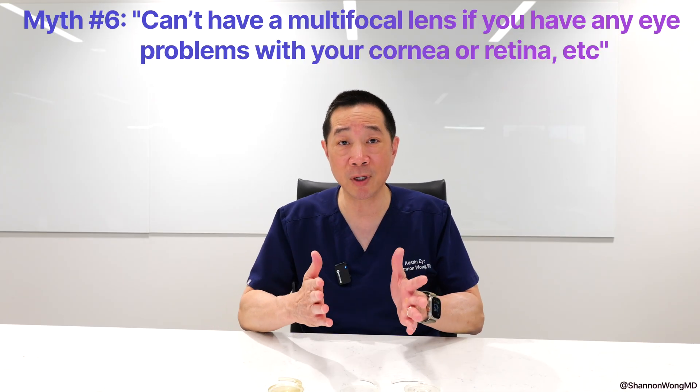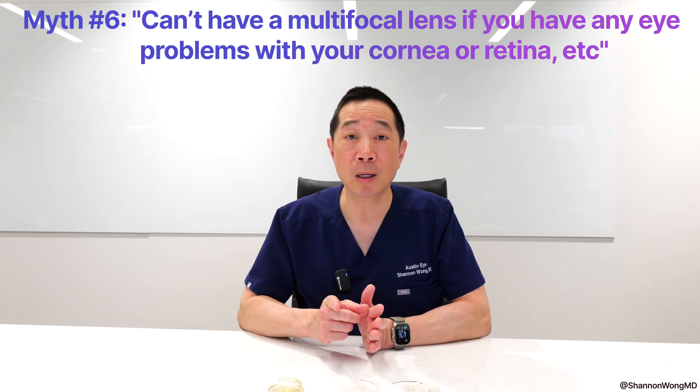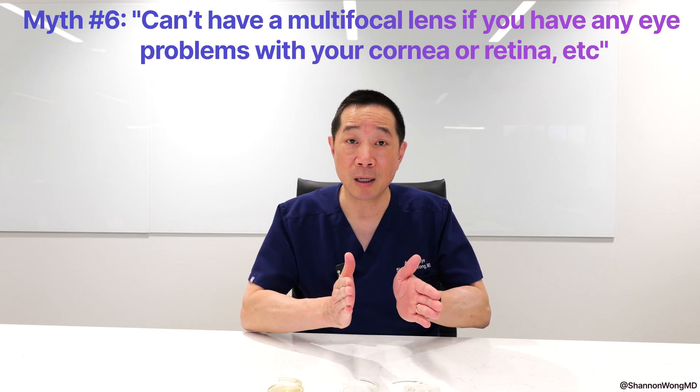Then we'll advise that individual: hey, we can still make your vision better with a premium lens implant, but you will not see 100% perfectly because we can only fix 90% of the problem.